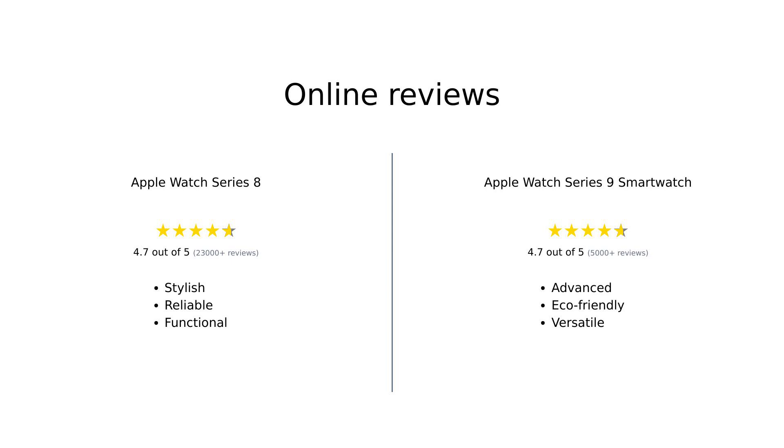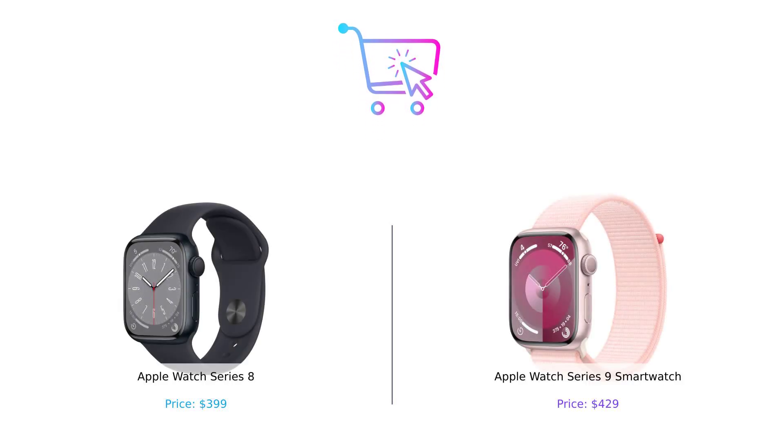Overall, both smartwatches have received high praise from users. The Series 8 is seen as a reliable and stylish choice, perfect for those who want essential features without breaking the bank. In contrast, the Series 9 is celebrated for its advanced capabilities and eco-friendly design, making it a desirable option for tech enthusiasts and environmentally conscious buyers alike. So what's the verdict? If you're looking for a reliable companion that won't break the bank, the Series 8 is a solid choice.